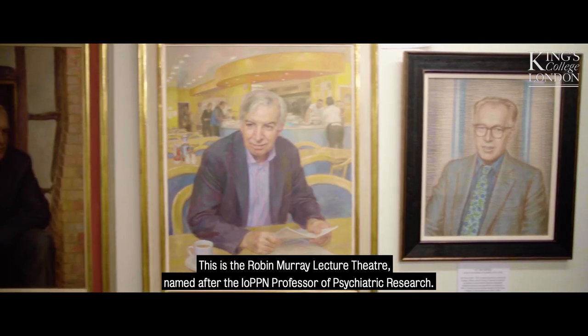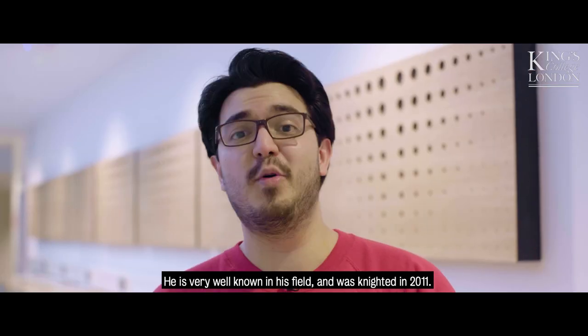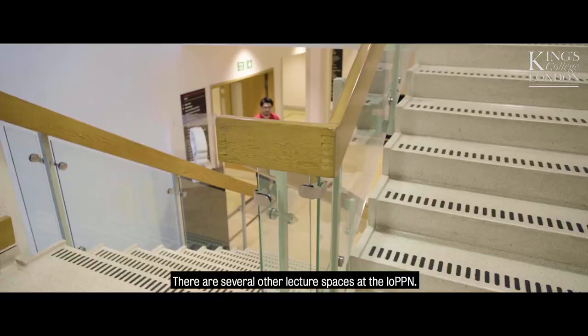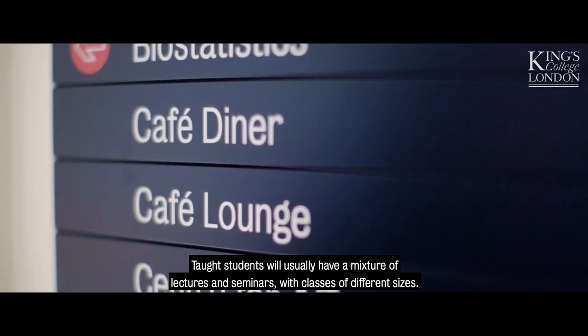This is the Robin Murray Lecture Theatre, named after the IoPPN Professor of Psychiatric Research. He is very well known in his field and was knighted in 2011. There are several other lecture spaces at the IoPPN, and taught students will usually have a mixture of lectures and seminars with classes of different sizes.